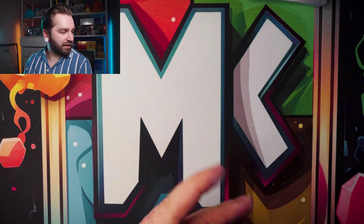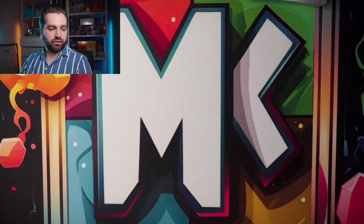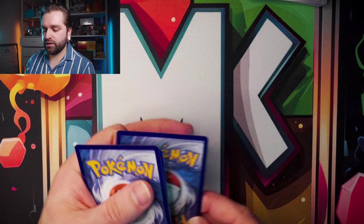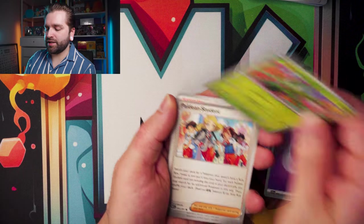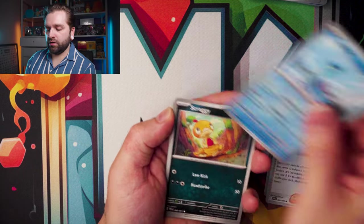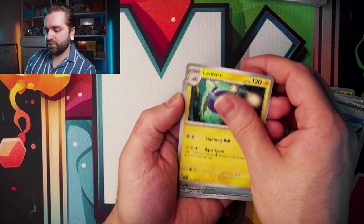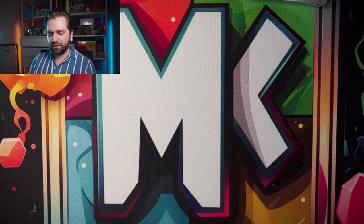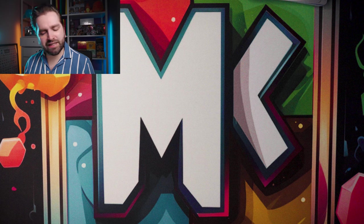Second to last pack — psychic energy — is that a pretense for the Gardevoir? Let's hope so. Artisan Lantern, no Baby Shiny, nothing. No pretense, just nothing. Please, this last pack — I beg of you.